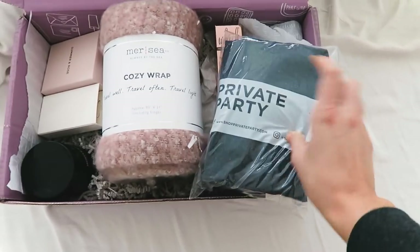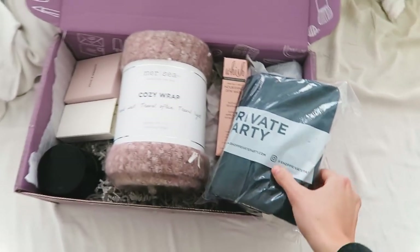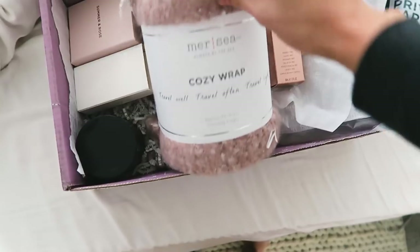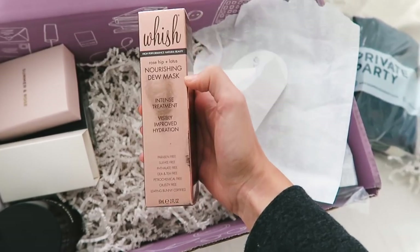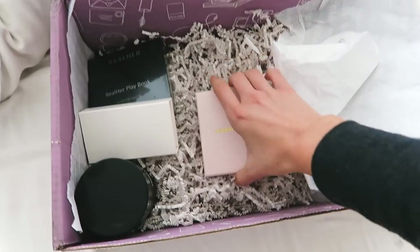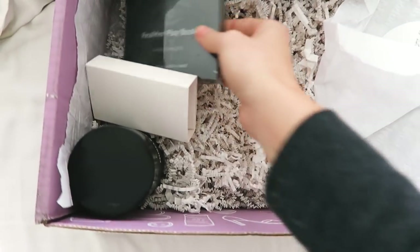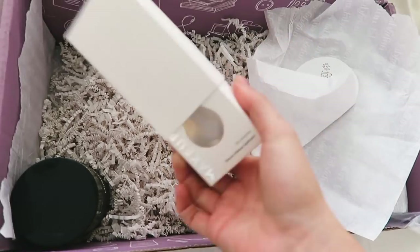The first thing I have in my box is this Private Party gym bag — I love taking a bag to the gym because I always have my yoga mat with me. I also have this Merci cozy wrap, which is so cute in my favorite color. Then there's this Wish nourishing dew mask for visibly improved hydration, which I need because my skin's been so dry with winter. I also have these Summer & Rose earrings, which are super pretty. And there's the Real Her Playbook eyeshadow palette — paraben free, cruelty free, vegan, long-wearing, and sulfate free.